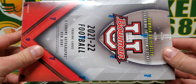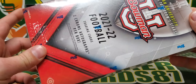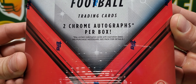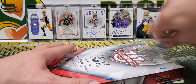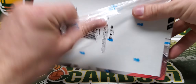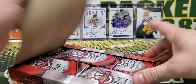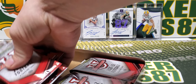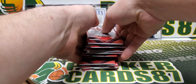This is the first new Topps football product I've opened in a long, long time. 2021-2022 football — two chrome autographs per box, may contain redemption cards with expiration dates. We're going to open this box and hopefully everybody's enjoying draft night. And if you're watching this in the future, hopefully you enjoyed your team's draft.